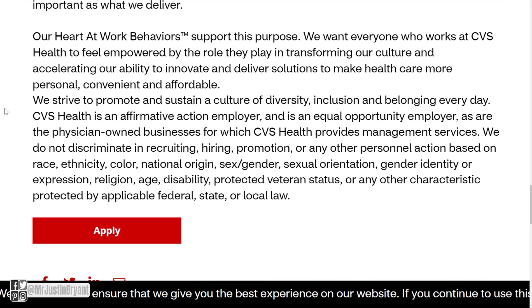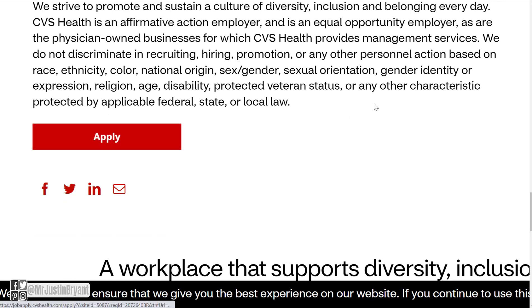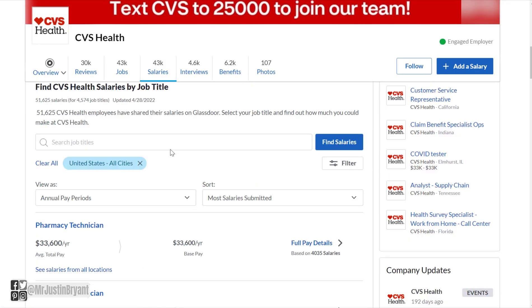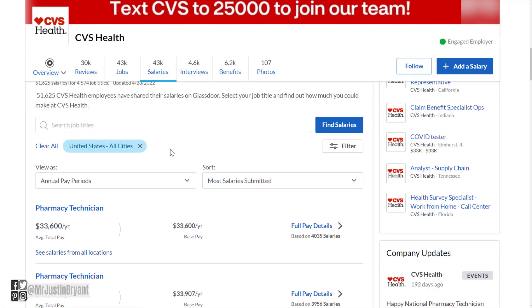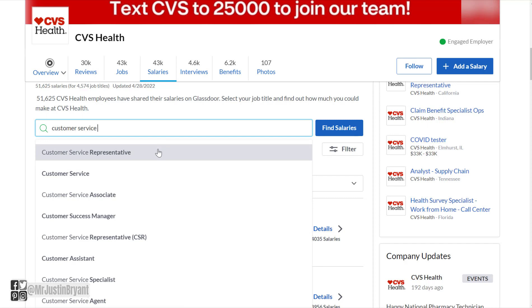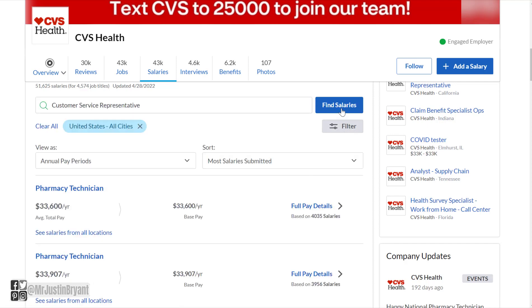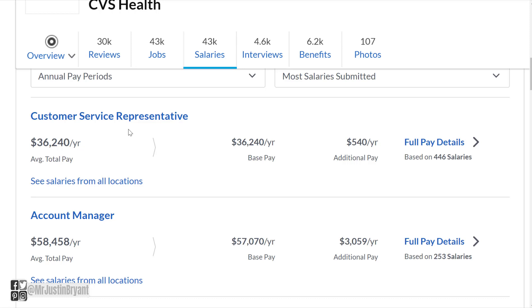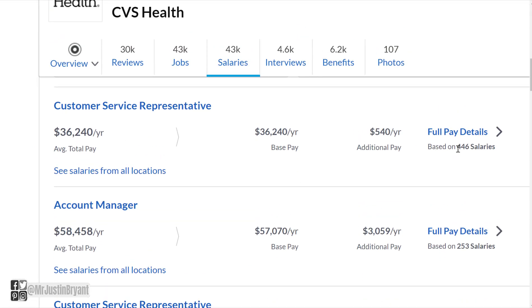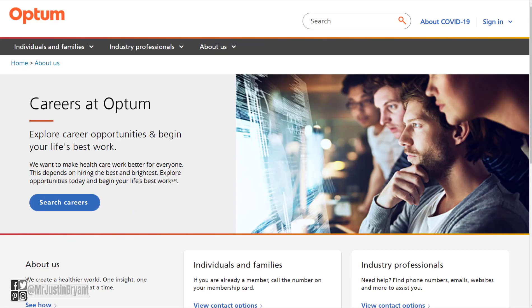There's a business overview section that tells you more about CVS Health, and then you can click the red button at the bottom to apply. As far as salary, if you look up Customer Service Representative on their salary section, you'll see they make around $36,000 per year based on 446 disclosed salaries — and it will probably keep going up as the market increases.